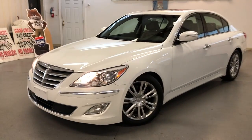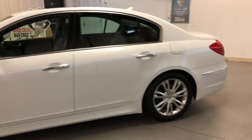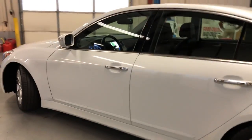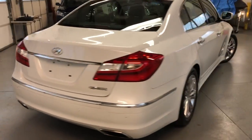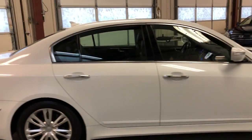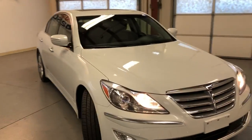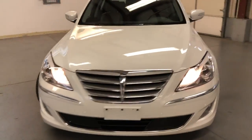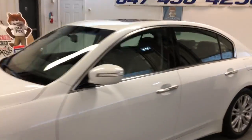You guys are looking at a beautiful 2012 Hyundai Genesis with 114,000 miles on it — a very nice and clean vehicle in and out, in great shape. One owner, very well maintained, has got a bunch of service records. Beautiful Michelin tires, tinted windows, alloy wheels, fog lamps, xenon headlights. Body looks very, very nice and clean, in great shape all around.